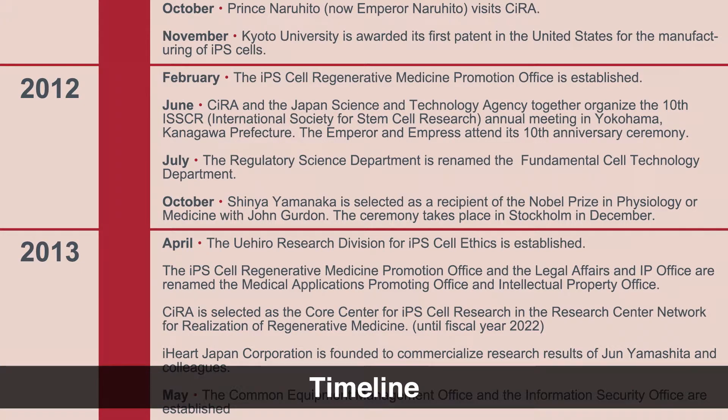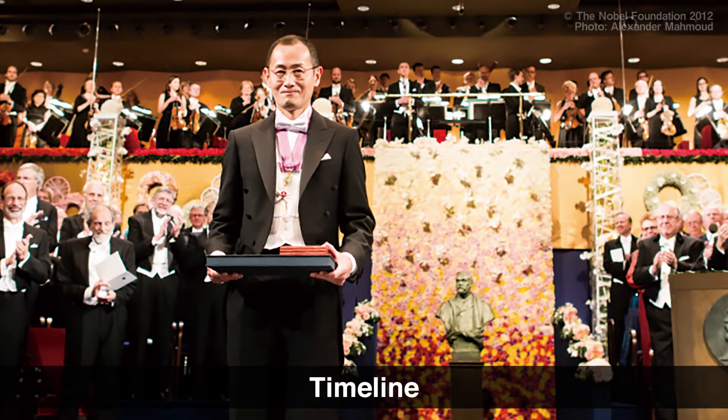Back to the Nobel Prize — it was, as you can imagine, a memorable time for CIRA. Still, the feeling at CIRA was that it was too soon to be receiving the prize since there was still no clinical research, let alone clinical application of iPS cells. Having said that, after our names started appearing on the candidate list, we were always anxious with anticipation every October when the announcement is made. In 2012, the day of the announcement was a public holiday in Japan. We came to work anyways, just in case. Starting from the moment of the announcement, we were overwhelmed with requests from the media. We also received many congratulatory bouquets from many people, making our entrance resemble something more appropriate for a wedding than a research institute.